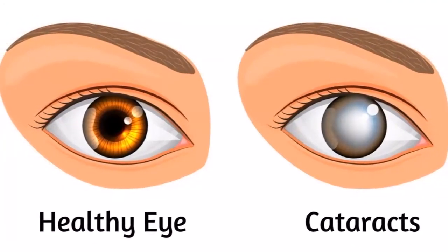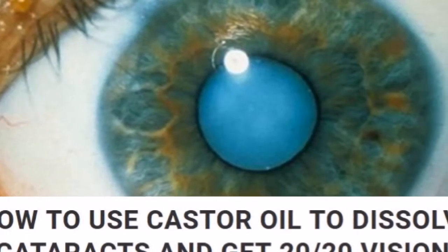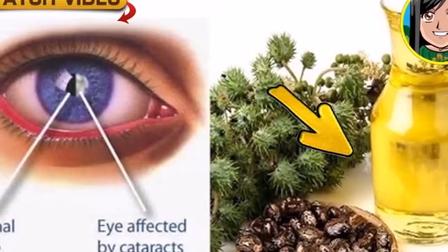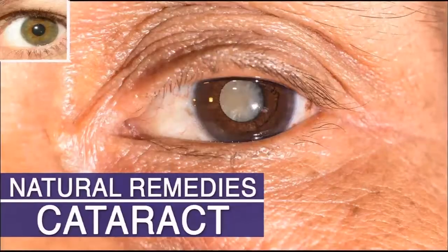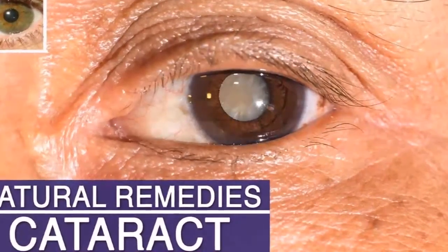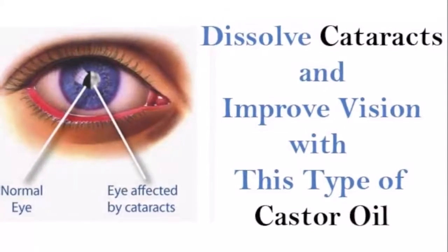Even though cataracts is more common in older people, recently there are more and more young people diagnosed with this condition due to their improper diet and unhealthy lifestyle, including smoking. This degenerative eye condition occurs mostly as a result of oxidative or free radical damage. It is the clouding in the eye lens which causes blurry and poor vision, especially at night. Over time, cataracts can even lead to blindness.